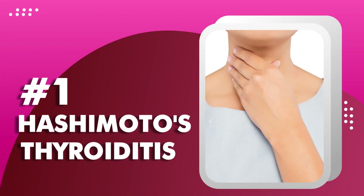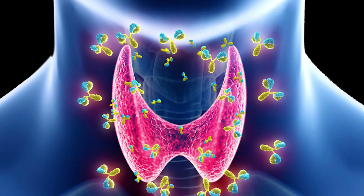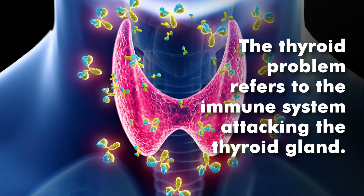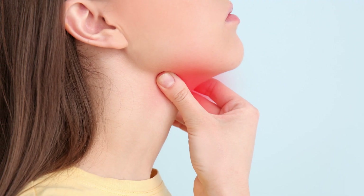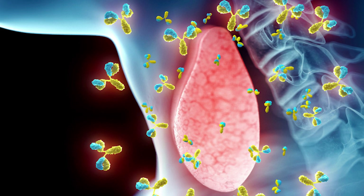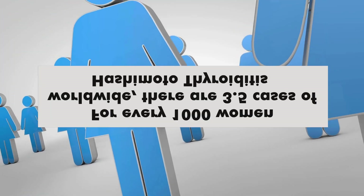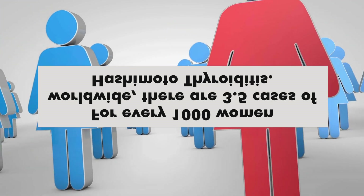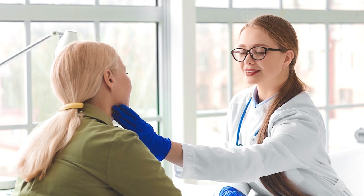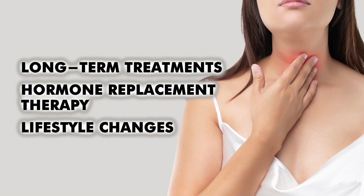Moving on to number one: Hashimoto's thyroiditis. Hashimoto's thyroiditis is one of the most common forms of thyroiditis. Considered an autoimmune disease, it refers to the immune system attacking the thyroid gland. Its symptoms can be linked to both hypothyroidism, as it causes many vitamin and mineral deficiencies, and hyperthyroidism, as the immune system destroys too much of the gland and more hormones T3 and T4 are produced to keep up. It's estimated that for every 1,000 women worldwide, there are 3.5 cases of Hashimoto's thyroiditis, and it will require long-term treatments, hormone replacement therapy, and lifestyle changes.